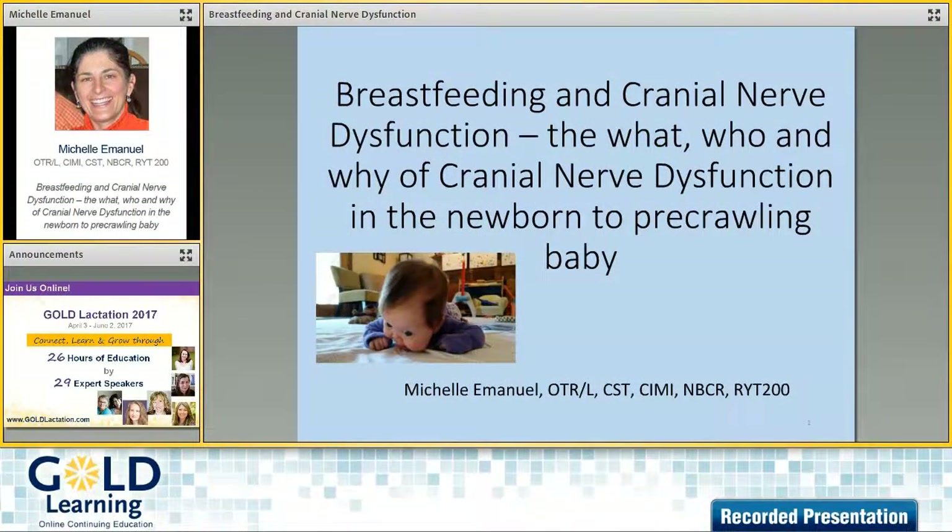Hello, gold participants from around the world. I'm Fleur Bickford, program director and MC for Gold Learning. I'm chatting today with Michelle Emanuel about her upcoming presentation titled 'Breastfeeding and Cranial Nerve Dysfunction: The What, Who, and Why of Cranial Nerve Dysfunction in the Newborn to Pre-Crawling Baby.' Michelle will be presenting as part of our Gold Lactation 'Managing Challenges at the Breast' add-on package. Michelle, welcome and thank you for being with us today.